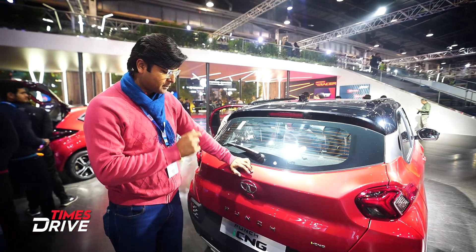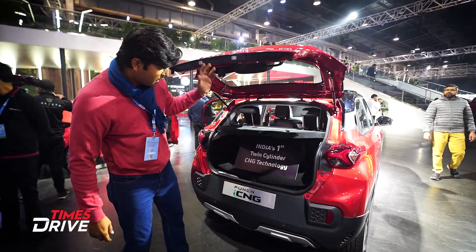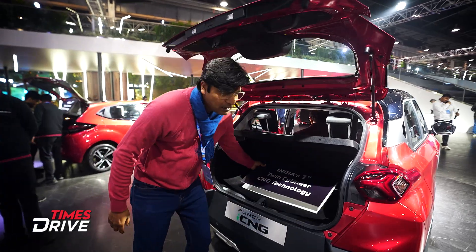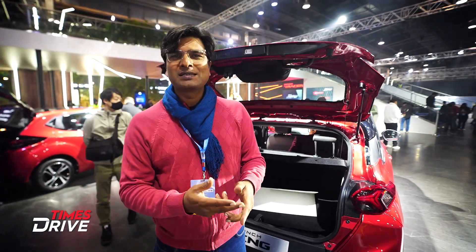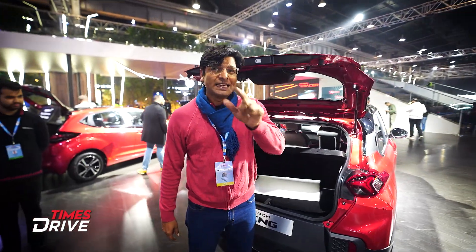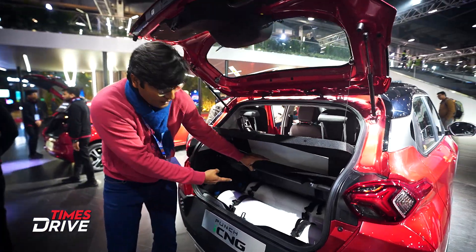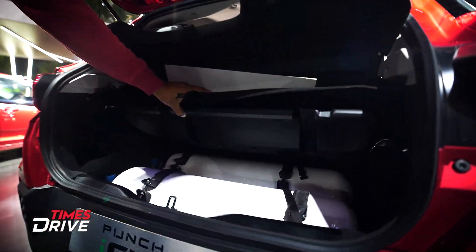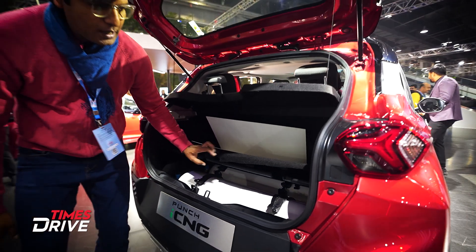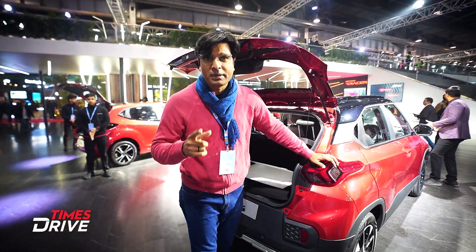Now let's talk about the engine. There are twin-cylinder, triple-cylinder, and inline-four configurations. In the context of CNG, what does twin-cylinder mean here? Look at this — this is basically one big cylinder that has been divided into two cylinders. It's a very interesting mechanism and development.